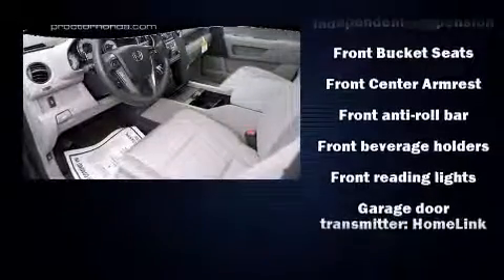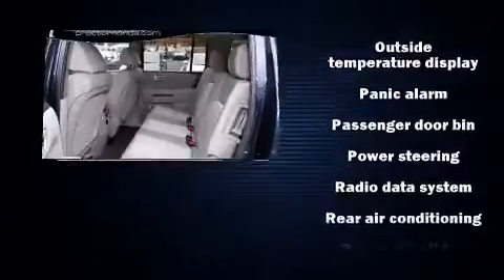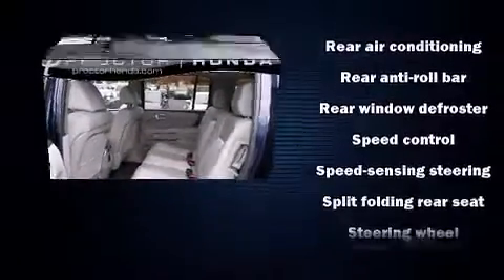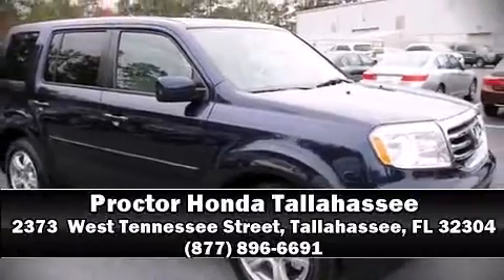Honda also prioritized safety and security with features such as front and side impact airbags, traction control, brake assist, anti-whiplash front head restraints, a security system, and four-wheel disc brakes with ABS. Electronic stability control stands out as a technologically savvy innovation, keeping you better connected to the road.